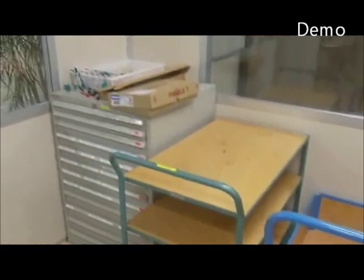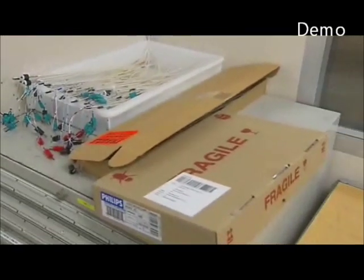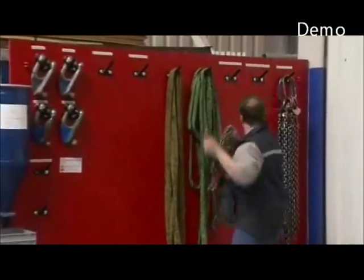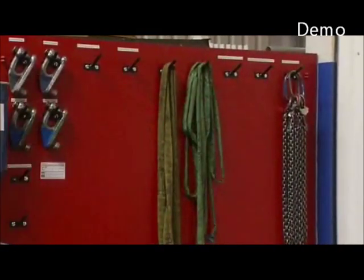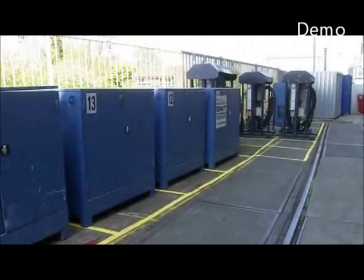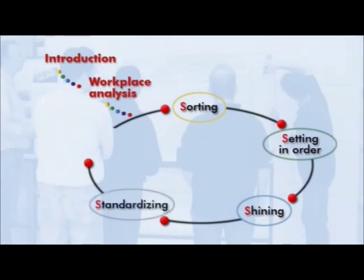After executing the first three steps of 5S, we have already achieved a great deal. Your workshop will look tidier and cleaner, and you can work there more easily. If the new situation is satisfactory, you will have to make decisions and deals to keep it this way. These matters, hints, and methods will be dealt with more extensively in the step of Standardisation.